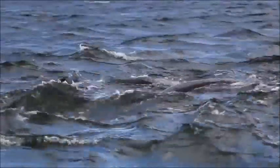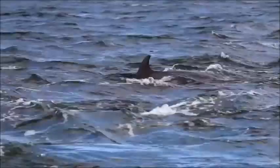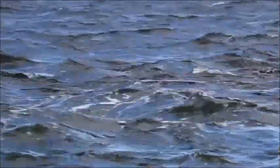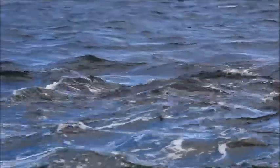I've been lucky enough to have spotted all of our adoption stars this month, from here at Channery and from the research boat with my friends from Aberdeen University. In fact, Moonlight, Sundance and Mischief are in this clip of video you're watching now, and they're all looking in superb condition.